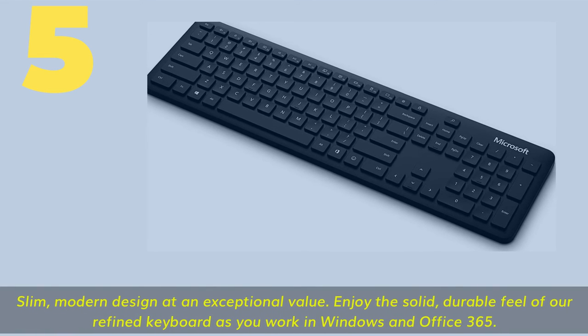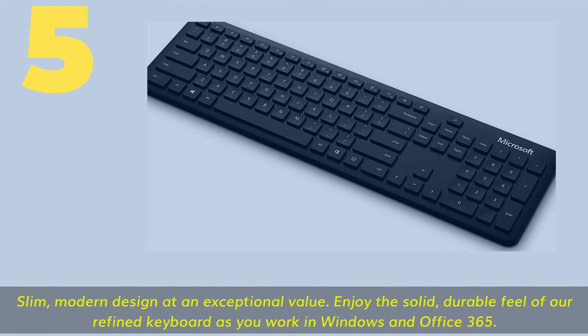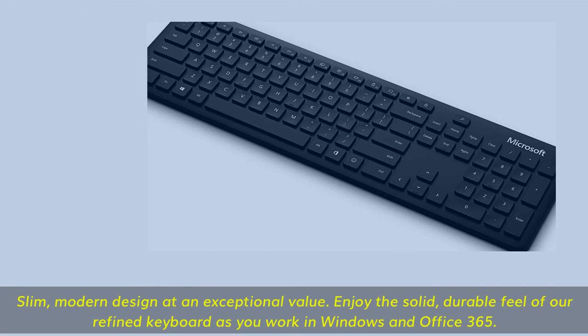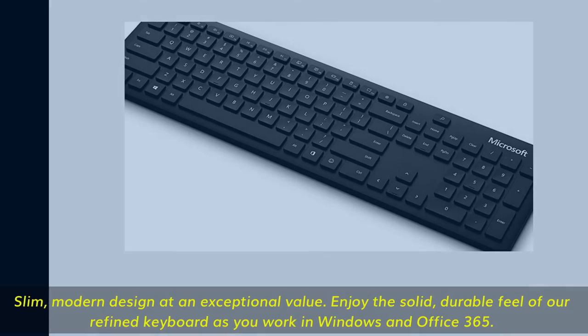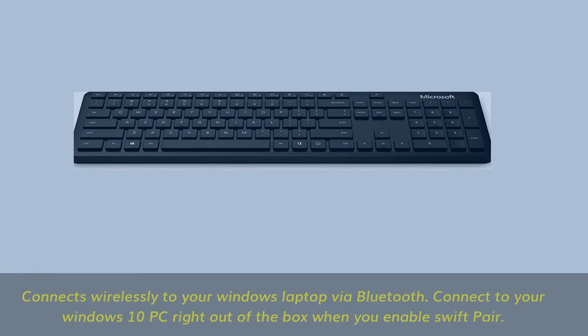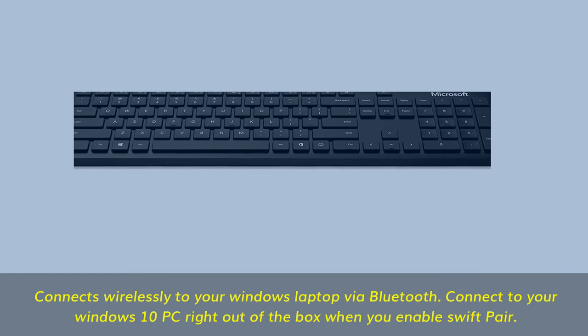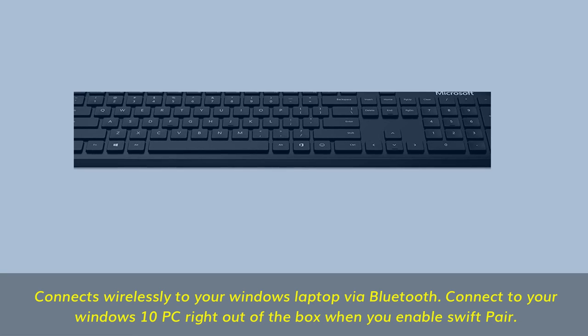Number 5. Slim, modern design at an exceptional value — enjoy the solid, durable feel of this refined keyboard as you work in Windows and Office 365. Connects wirelessly to your Windows laptop via Bluetooth, and connects to your Windows 10 PC right out of the box when you enable Swift Pair.